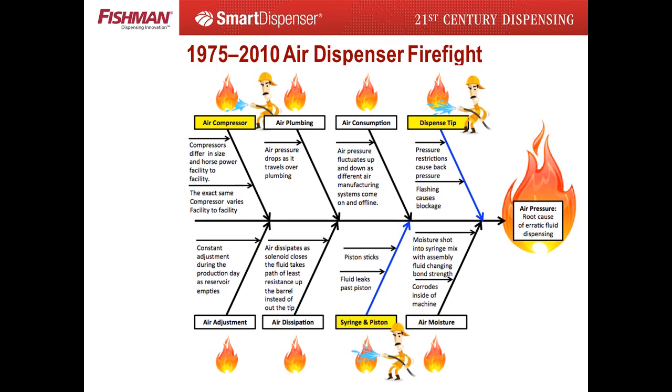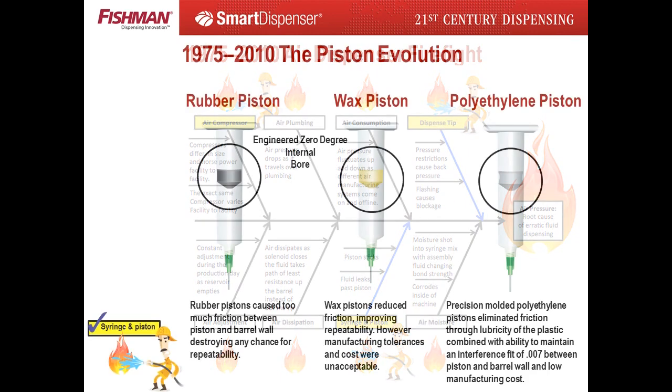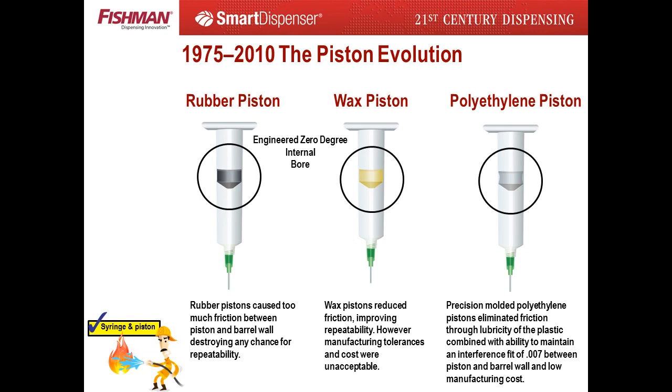The byproduct problems began burning the first day air dispensers were introduced to the manufacturing facility. Over the years, as technology advancements miniaturized consumer products, the fires blazed to five-alarm status. Thus, air pressure manufacturers failing to recognize the root cause began the wasteful process of firefighting byproduct problems. The first firefight focused on the syringe and piston. Both syringe and piston designs were altered several times in an attempt to extinguish the fire.